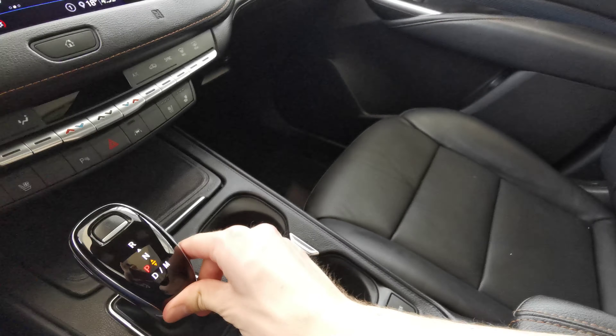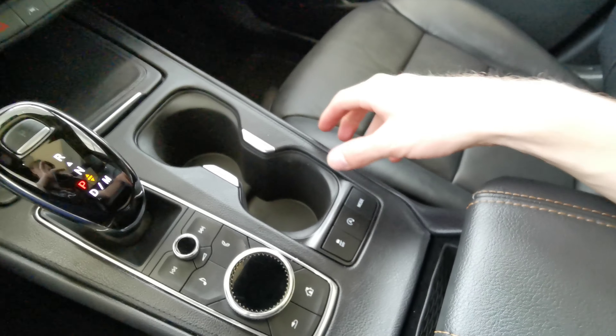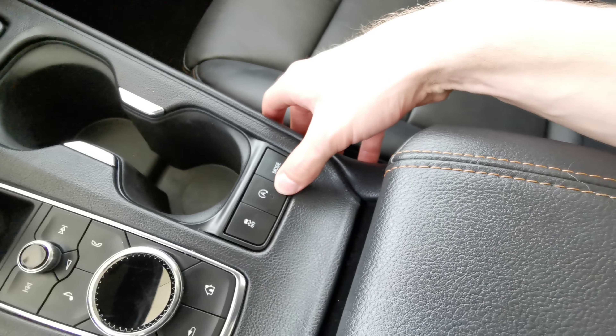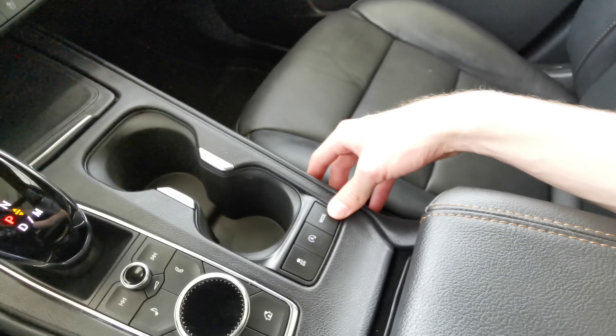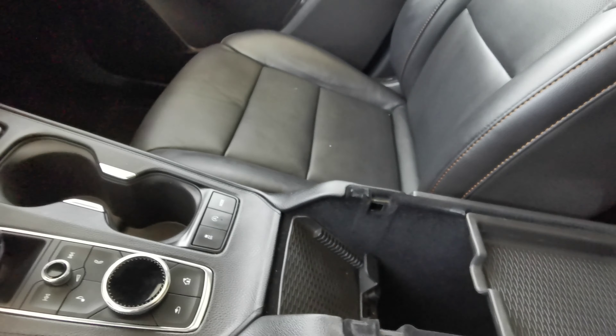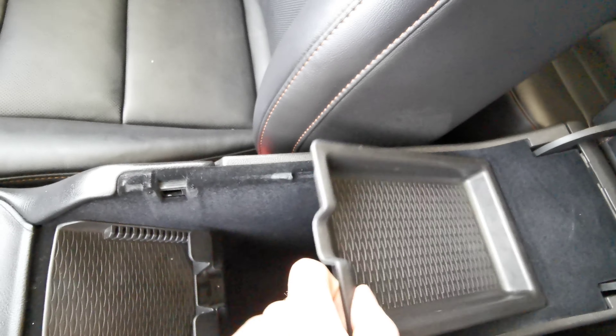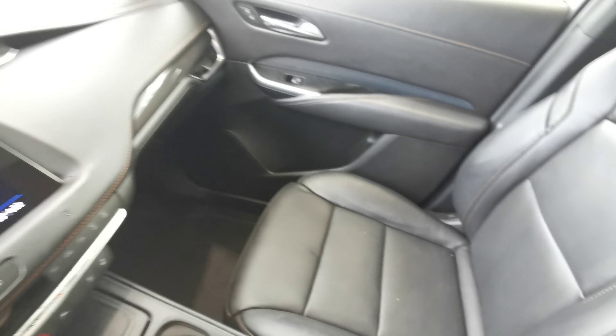Electronic gear shift with forward and backward motion. Volume and menu selection, two cup holders. Traction control with your auto stop and start, as well as your drive mode selector with your tour, sport, and all-wheel drive modes. Black leather center console with a removable top, as well as your phone storage space up at the front.